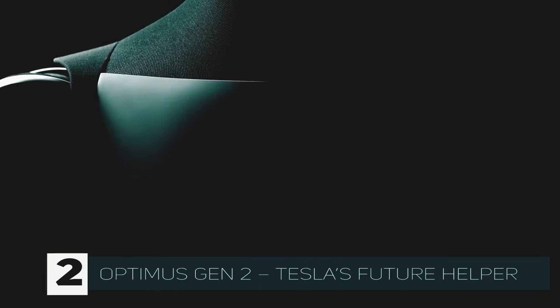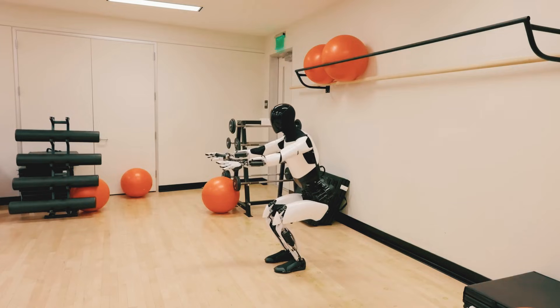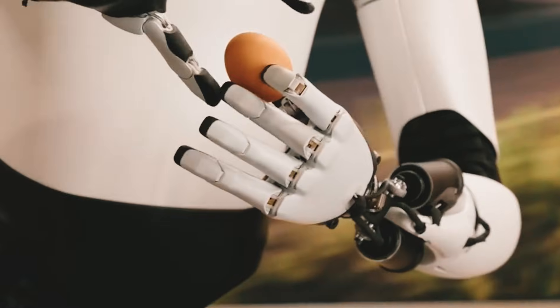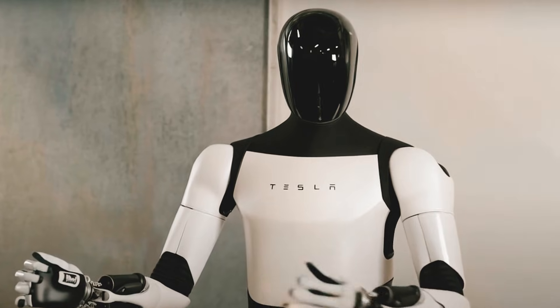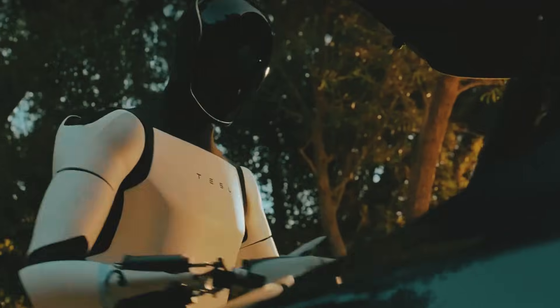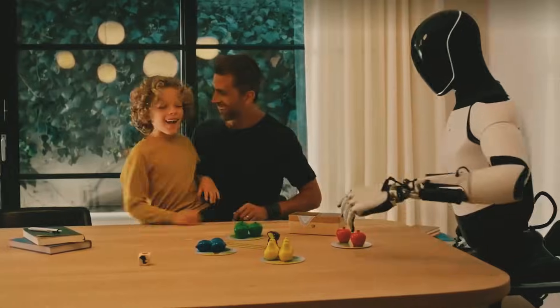Number two: Optimus Gen 2 — Tesla's future helper. If you know Tesla, you know this one is going to be huge. It's still in the works, but the vision is massive. Optimus will handle those repetitive, mind-numbing chores you just don't want to do — folding laundry, washing dishes, sweeping the floor. Imagine coming home after a long day and Optimus has already taken care of everything for you.